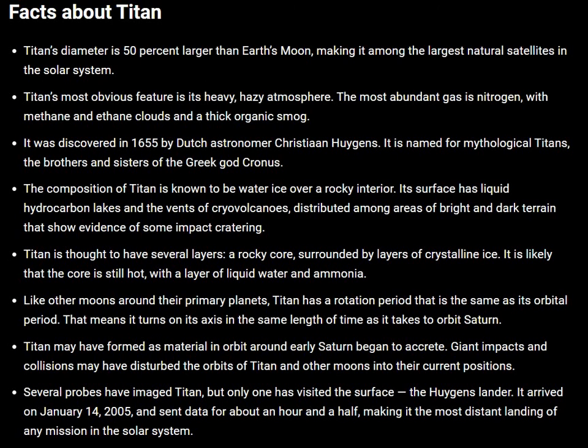Several probes have imaged Titan, but one has visited the surface — the Huygens lander. It arrived on January 14, 2005 and sent data for about an hour and a half, making it the most distant landing of any mission in the solar system.